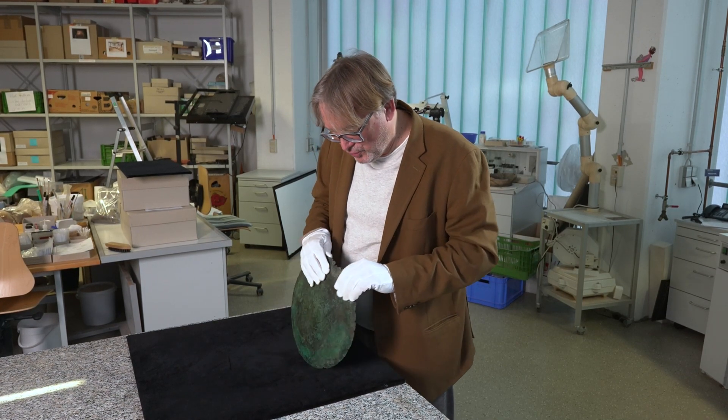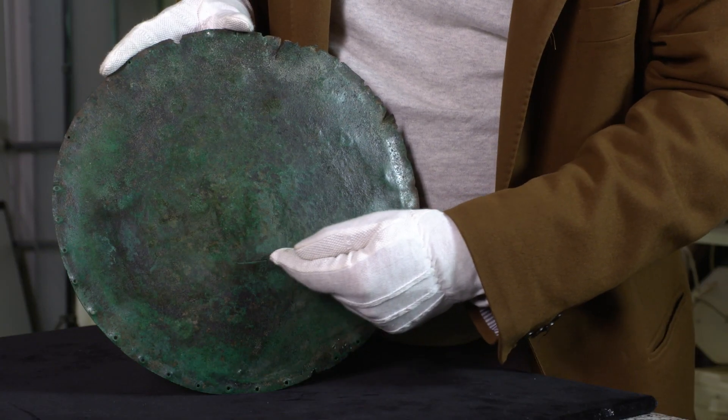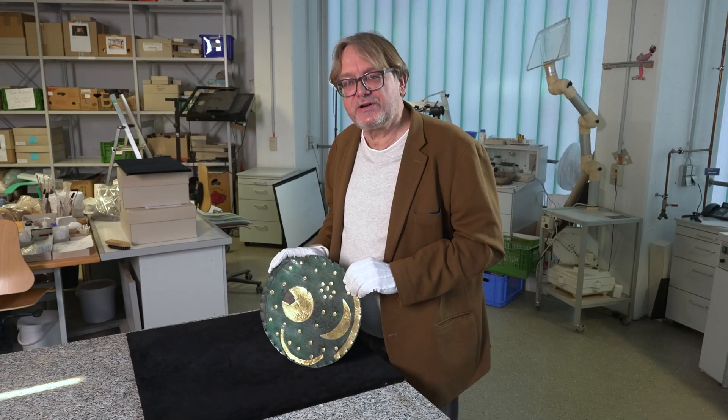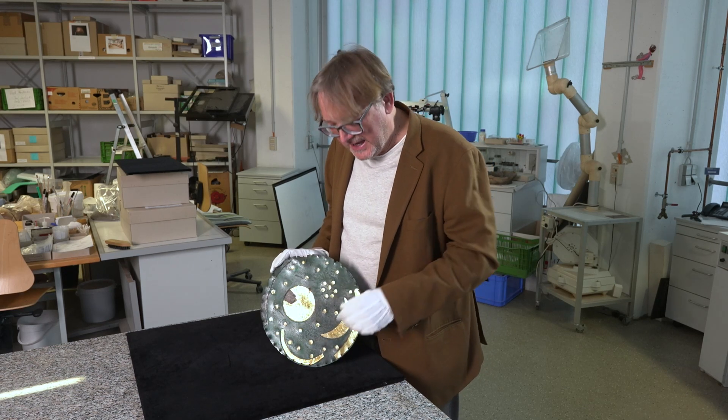Wenn wir die Himmelsscheibe umdrehen, dann sehen wir hier einen interessanten Kratzer. Der Kratzer kommt daher, dass jemand versuchte, ob sein Meißel, mit dem er hier tauschieren möchte, auch schneidet. Der erste Schmied hätte das gewusst, denn er wusste, dass sie nur mit drei Prozent Zinn legiert ist und dass diese geringe Legierung dazu führt, dass die Bronze einigermaßen geschmeidig, aber noch weich genug ist, um später Dinge einzubringen – etwa mit einem Meißel die Himmelsscheibe tauschieren zu können.